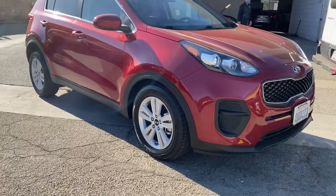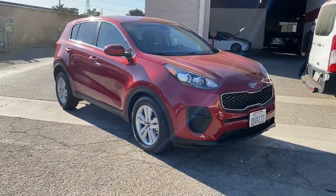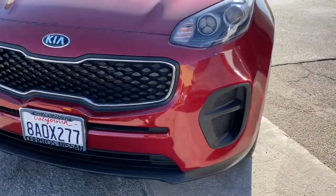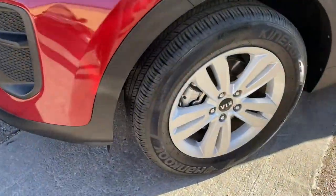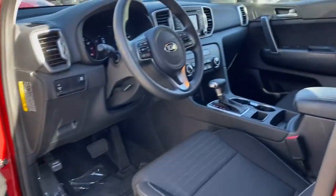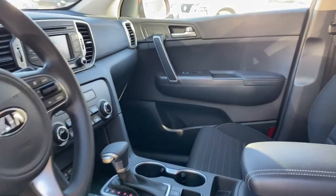The following are some of this vehicle's highlighted options: keyless entry, backup camera, satellite radio, Bluetooth connection, aluminum wheels, steering wheel audio controls, stability control, rear spoiler, traction control, and pass-through rear seat.